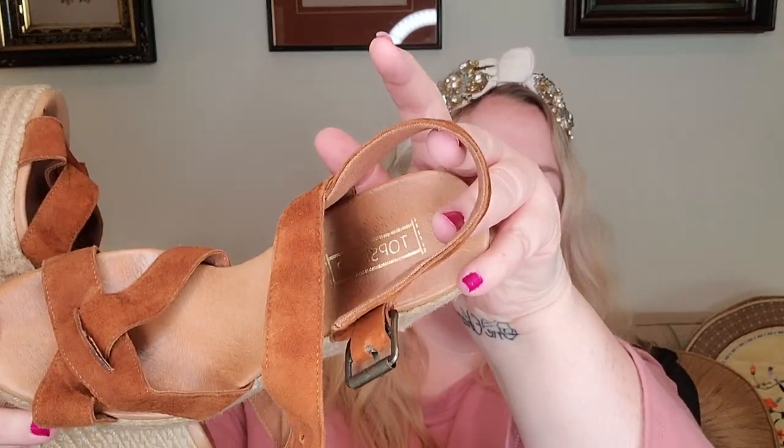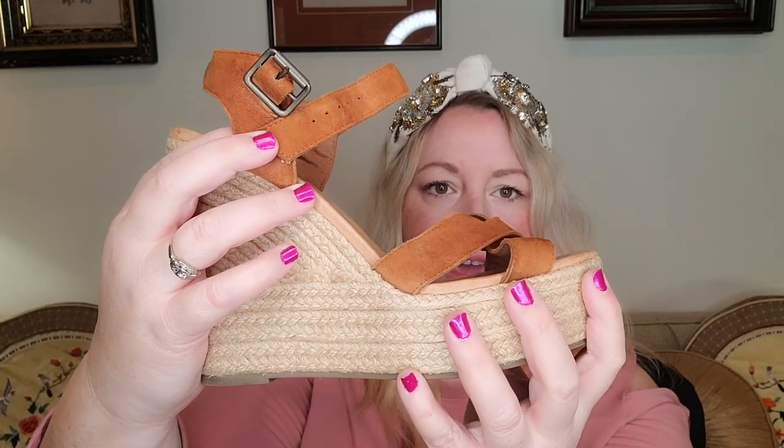These shoes actually surprised me with their comps — they're Topshop, and I do like selling Topshop because of their cute styles. These are called the Whisper Crossover Wedges: they buckle up top, have a little slingback, crossover detailing in the front, sweet suede material with an espadrille sole. The bottoms look good and just need a little cleaning. Comps were surprisingly strong — sold around $84 — so I'm going to list them for $50, especially since this color does really well.